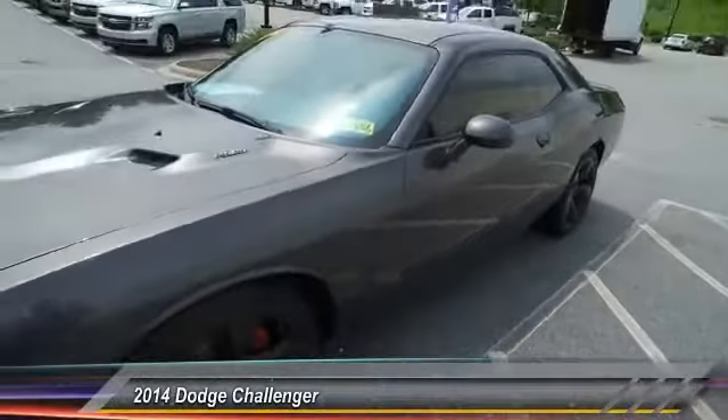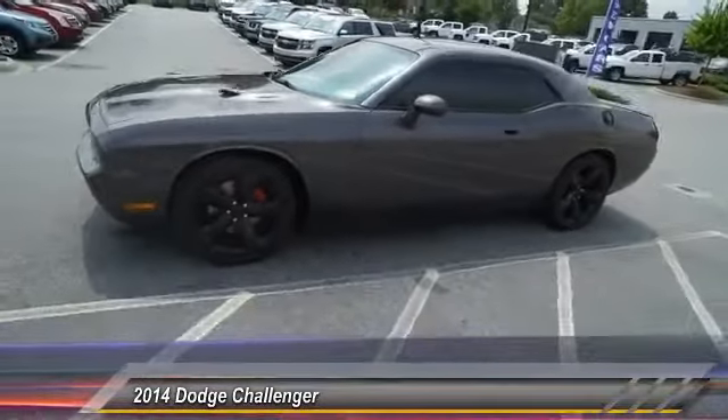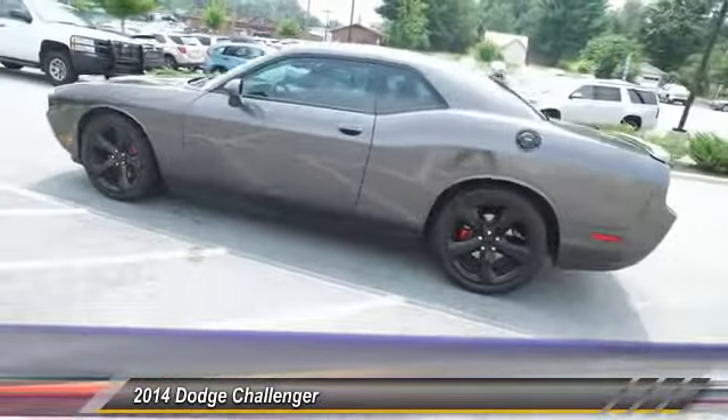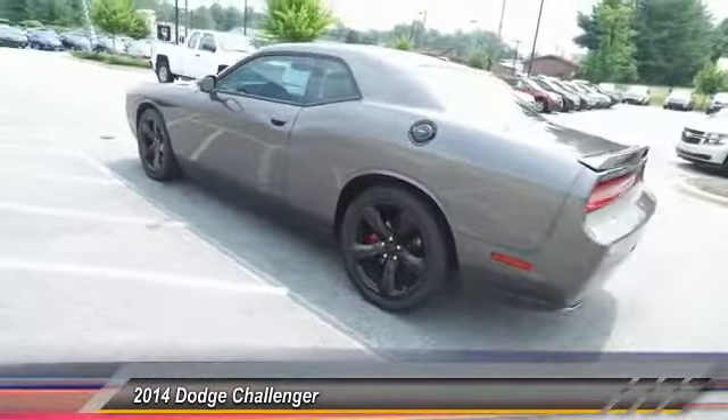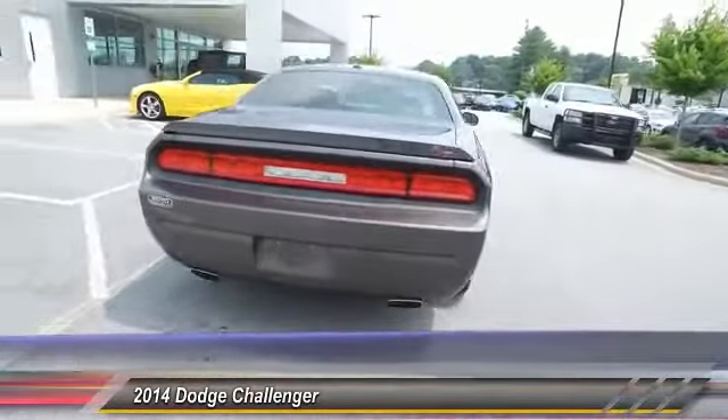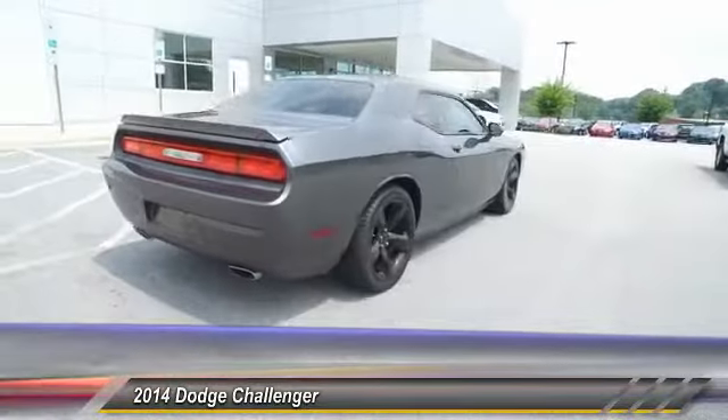The 2014 Dodge Challenger, rated most appealing mid-size sports car by J.D. Power & Associates. The Dodge Challenger delivers on style and performance. It's powerful, practical, and efficient, and it's priced below $30,000.